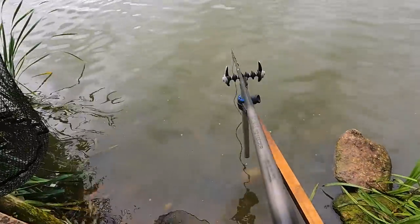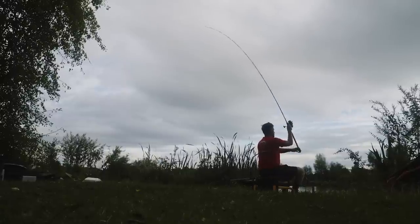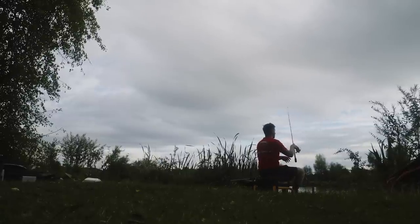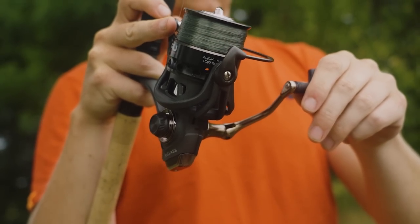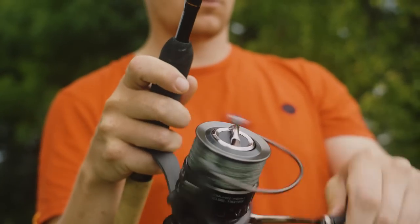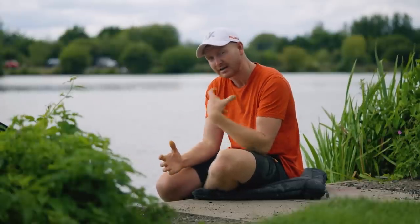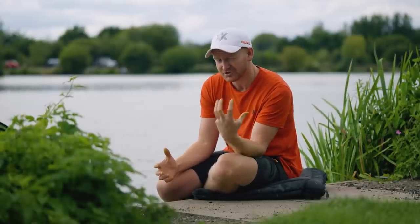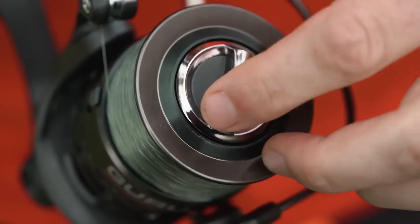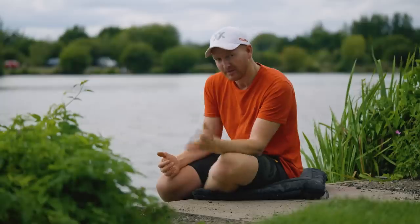The A-Class 4000 reel can be used for absolutely everything - float fishing, pellet waggler, method, hybrid and normal feeder fishing. It's a perfect balance of size, strength, durability and weight, which comes from the graphite body and side plate on the reel, along with the aluminium spool and handle - ultimate durability and strength, but not too heavy.